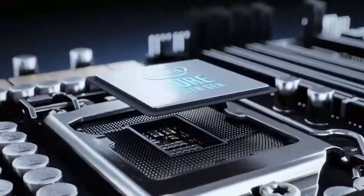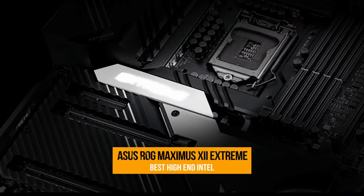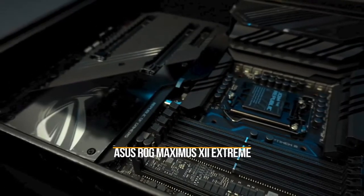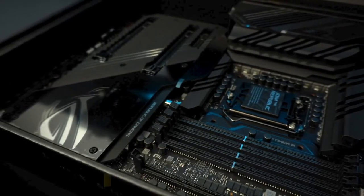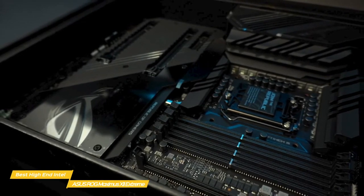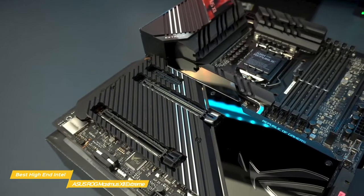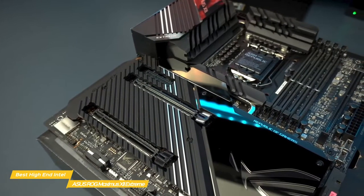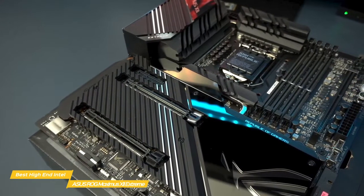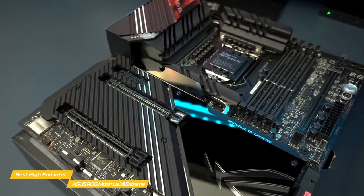Last up on our list, we have the ASUS ROG Maximus XII Extreme, our choice for the best high-end Intel gaming motherboard. With exceptional performance and build quality, this board will give you the power you need to equip your PC with Intel's 10th generation Comet Lake Core i9 processor. It's the most fully featured Intel Comet Lake motherboard, packing in a variety of luxurious and convenient extras, like a screwdriver with interchangeable heads, and it's also one of the highest performing Z490 boards on the market.